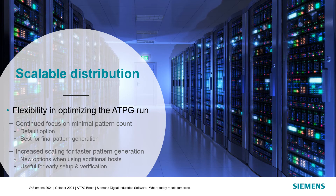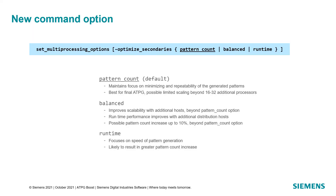We will continue to focus on achieving the best results with the default option. In addition, we have added two new options that will give increased runtime scalability across more hosts. During early coverage optimization, the goal is to see what coverage is possible and to identify any coverage limiters. For this, you don't want to be sitting around waiting for pattern generation. To accomplish this, we created the new optimized secondary switch.